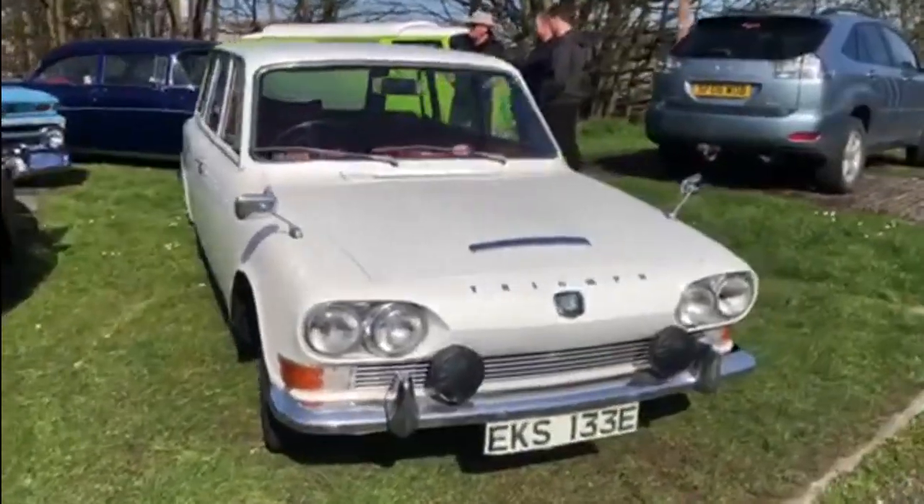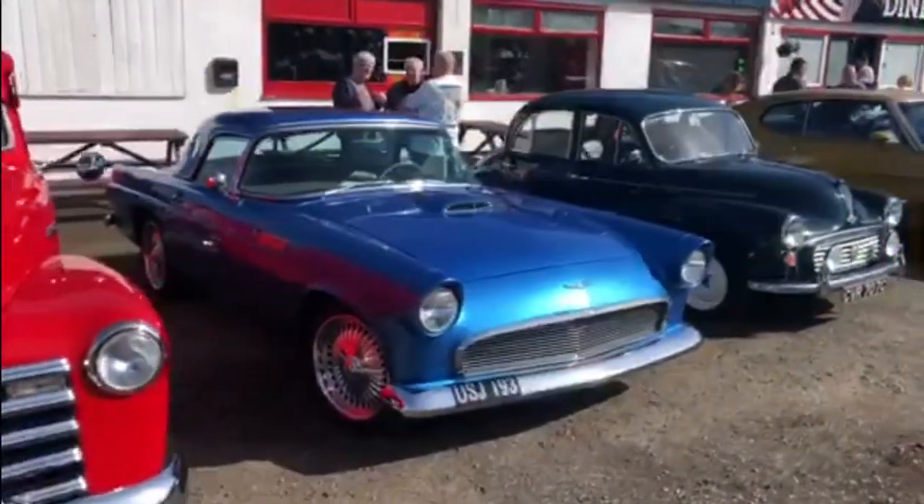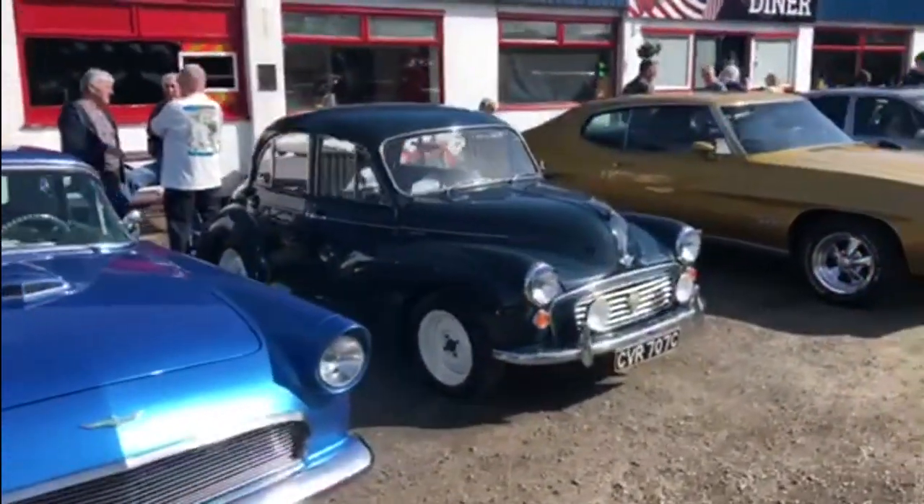Another look at the front end of that Triumph estate. And if you prefer your American trucks polished and shiny, look at that lovely red one there, next to this amazing Ford Thunderbird — Ford T-bird.